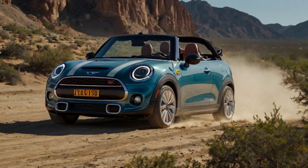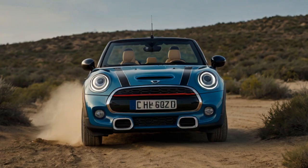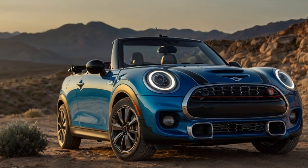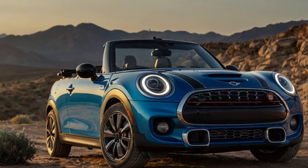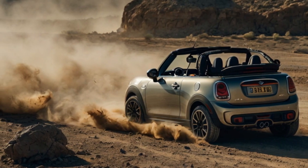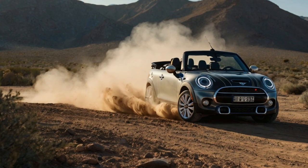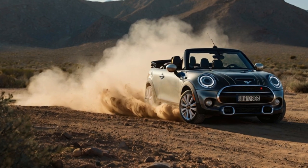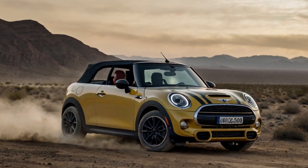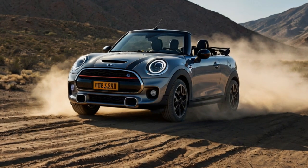A mid-cycle refresh is likely not until a few years from now. On the road, the Cooper S Convertible impressed with its balanced and composed ride. The suspension effectively managed body control, keeping roll to a minimum even through sharp turns. However, the overall performance left us wishing for a bit more punch. While the car doesn't feel underpowered, it falls short of delivering the signature go-kart-like thrill Mini is known for, even in go-kart mode. An additional 30 to 50 horsepower and torque would significantly enhance the driving experience, but such upgrades don't appear to be on the horizon anytime soon.